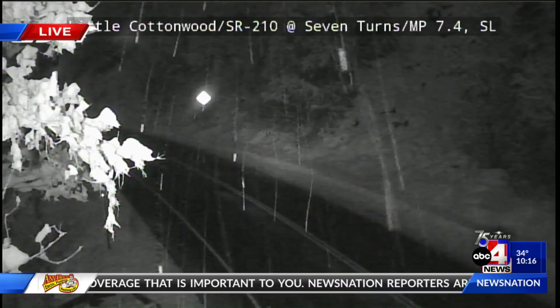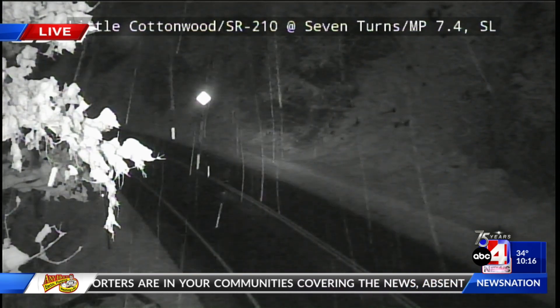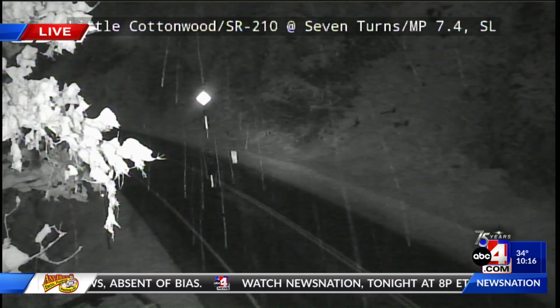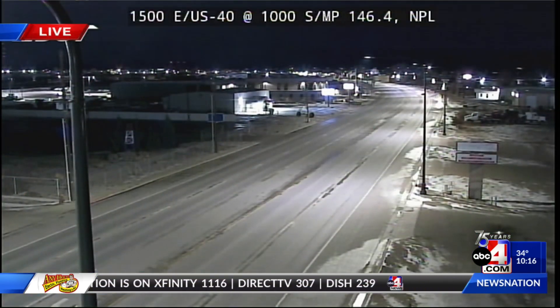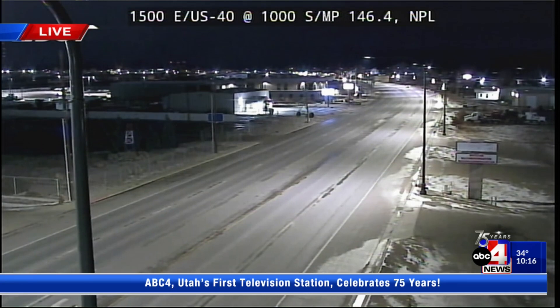We're taking a live look at Little Cottonwood Canyon, where there's still a little bit of snow coming down in the valley today. Skiers and snowboarders are obviously pumped for the weekend ahead. Eastern Utah is also seeing some snow this weekend — here's a live look at Vernal. A lot of that snow has melted, but traffic is still slowing down just a little bit, which is exactly what we should be doing when we have icy conditions.